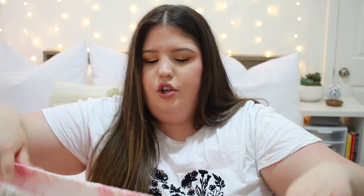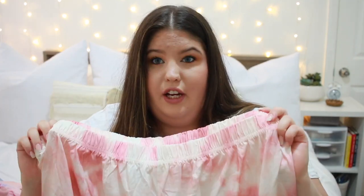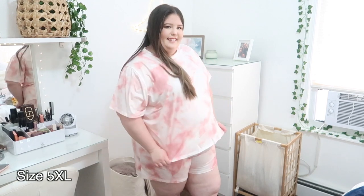So I got this cute little set and I actually like this. It comes with shorts with like a pink and white tie-dye, and then a matching shirt, and I actually really like this set.